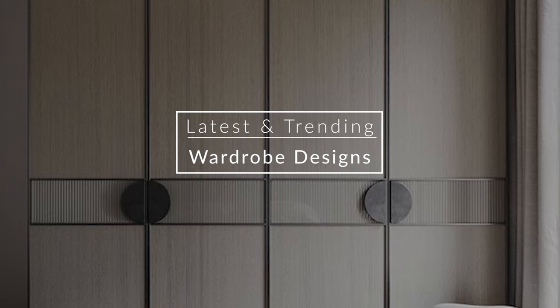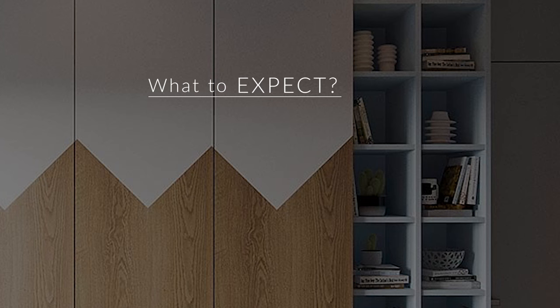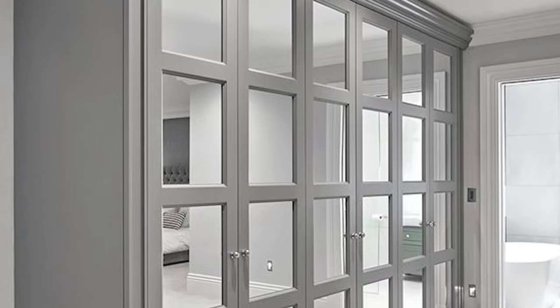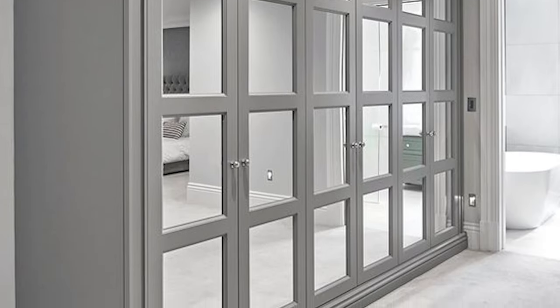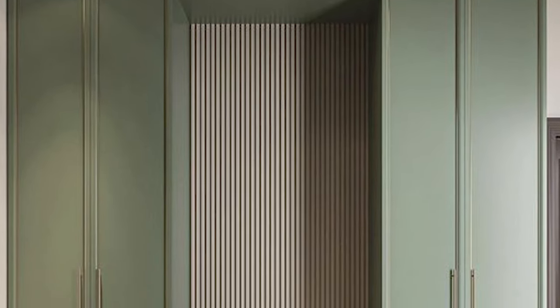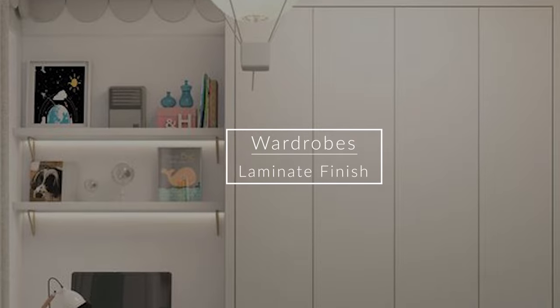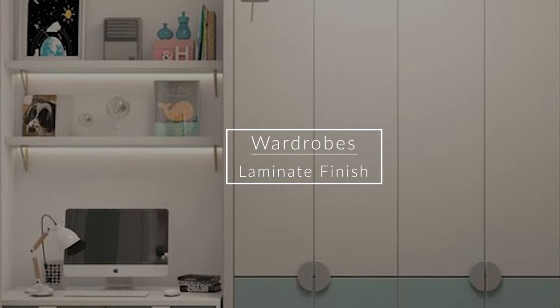Hey guys, in this video I will tell you about the latest and trending wardrobe designs that you can use in any area of the home. Let's start with the most popular finish for wardrobes — that is laminate finish.